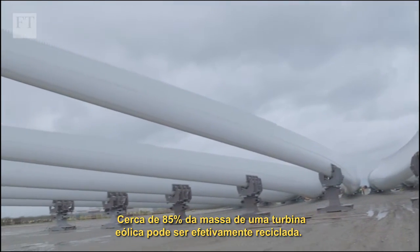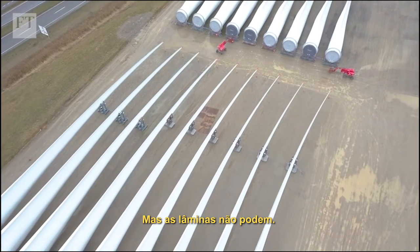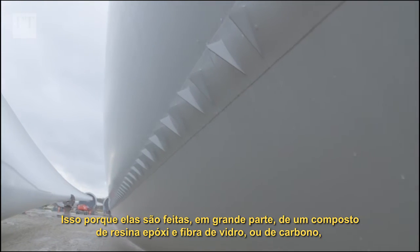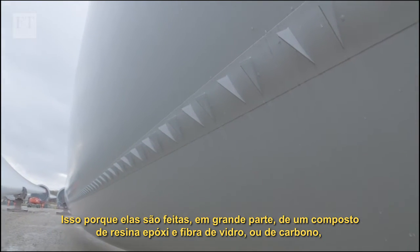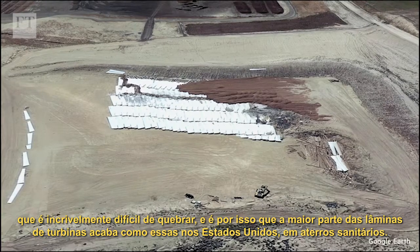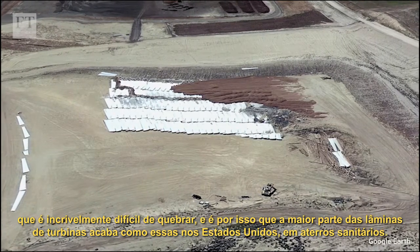About 85 percent of a wind turbine's mass can be recycled effectively, but the blades cannot. That's because they're made largely from a composite of epoxy resin and glass or carbon fiber that's incredibly difficult to break down, which is why most turbine blades end up like these ones in the United States — in landfill.